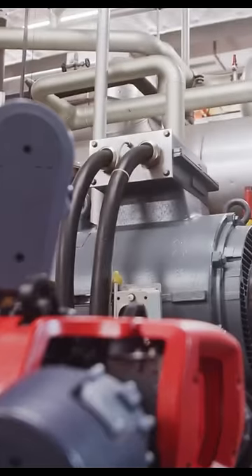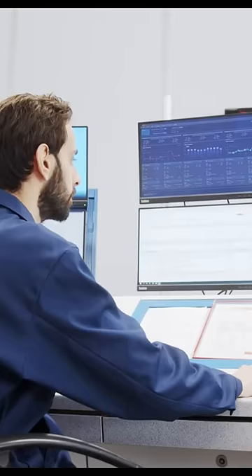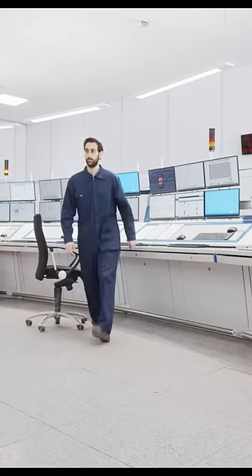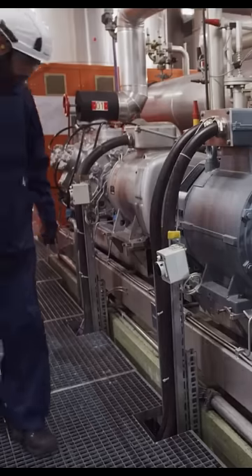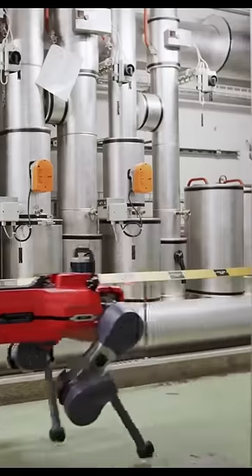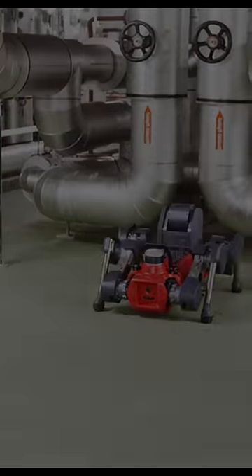Looks like we have an issue in Sector 7. No problem — the AniMall simply reports the incident so a technician can quickly respond. A collaboration that reduces downtime and focuses your skilled staff on high-value activities. AniMall goes anywhere.